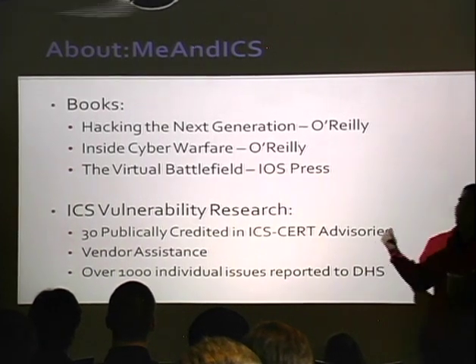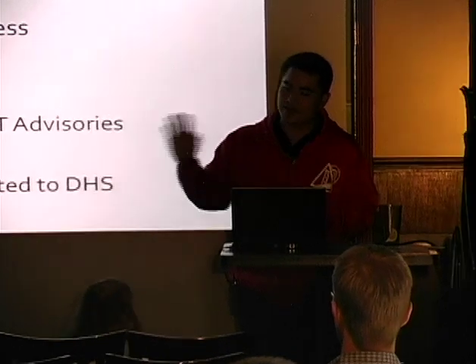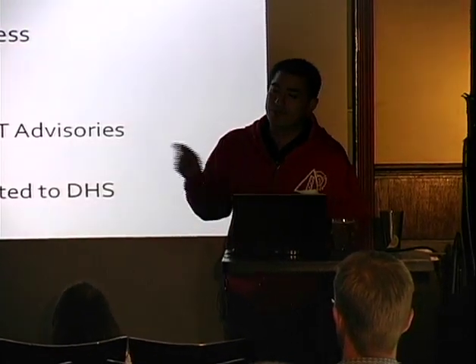There are 30 credited advisories. We actually reported over 1,000 different issues to the Department of Homeland Security, and they're still just trudging their way through them.